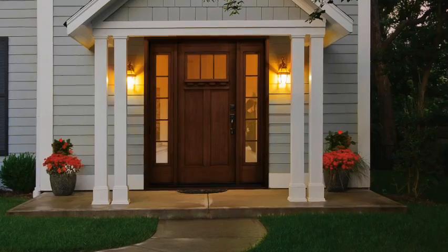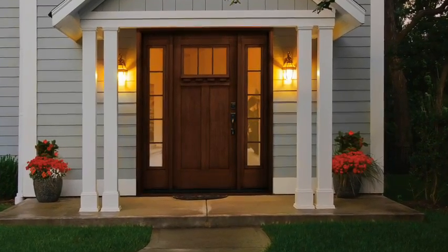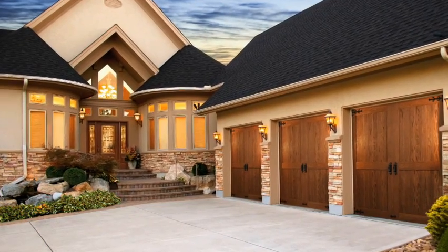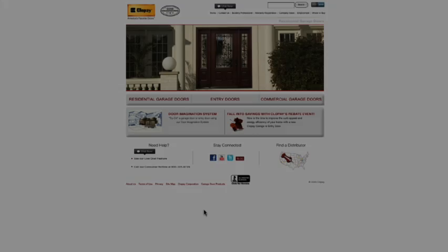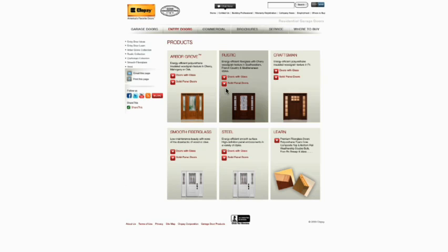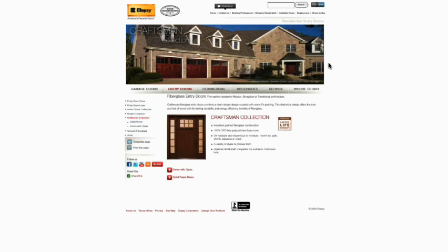Did you know that Clopay offers beautiful fiberglass entry door systems to complement its most popular garage door styles, including the one shown here? Visit the entry door section of the Clopay website to find out how you can maximize your home's curb appeal with a coordinating Clopay entry door system.